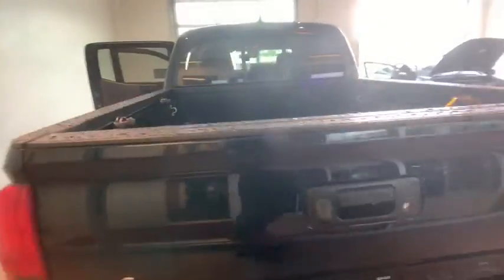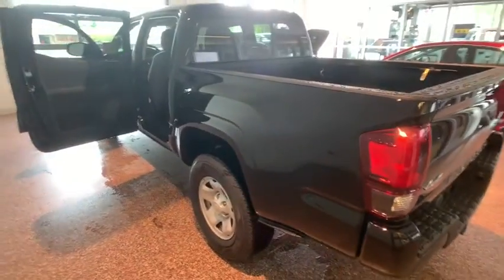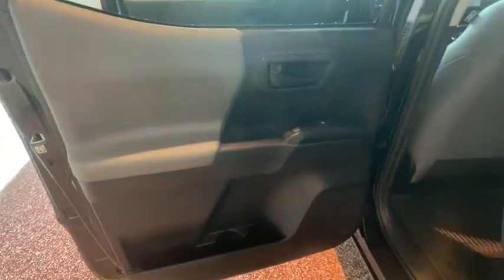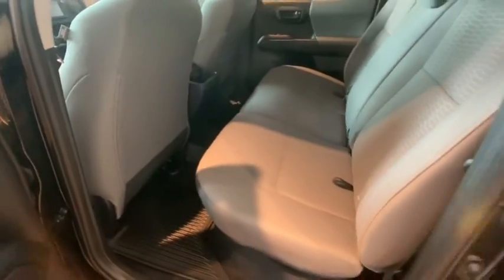Here are some of this vehicle's great options: traction control, dual airbags, power steering, power windows, electronic stability control, CD player, overhead console, tachometer, brake assist.